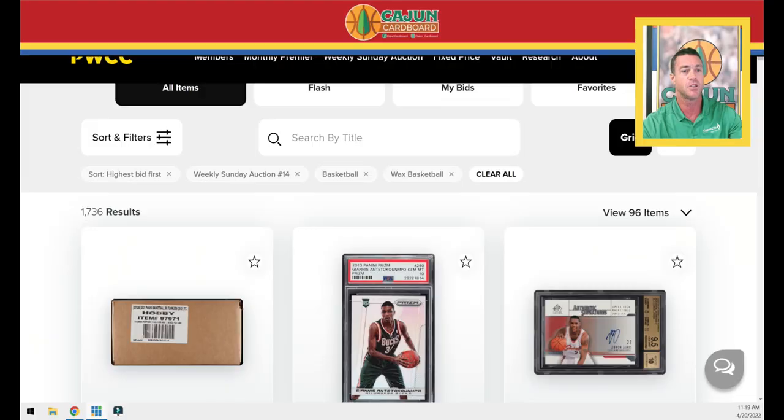Hey guys, Brian with Cajun Cardboard coming at you from the great state of Louisiana with our weekly PWCC weekly auction preview. This is weekly auction number 14. We're going to try to make these videos a little bit quicker. These previews are intended to let you guys see the top 200 items — really the top 192 items listed in the upcoming PWCC weekly auctions that are ending every Sunday.